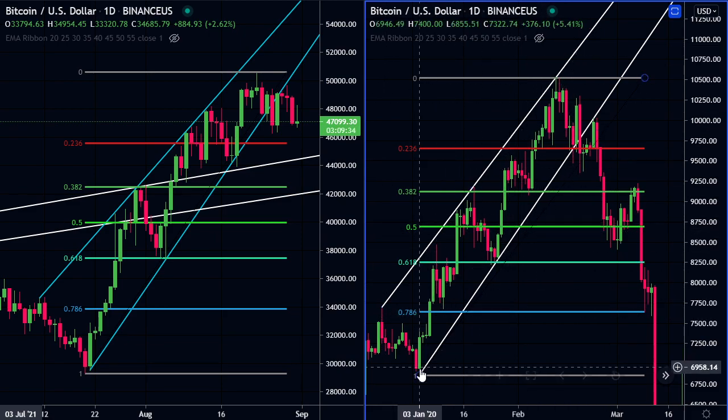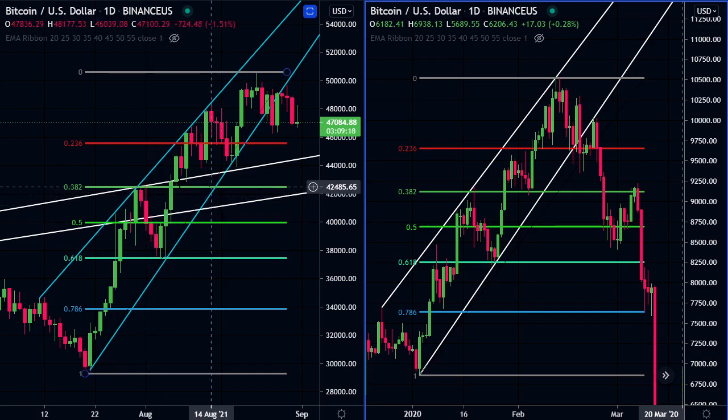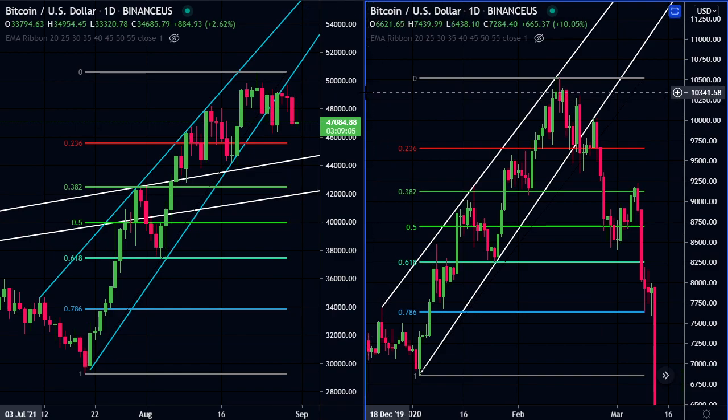Interesting to note, this channel in white here - if you extend these lines to the current year, these are actually the same lines. It's interesting that both of these channels cross here. Just something interesting I noted with this pattern. I did want to present that bearish case even if it's not something I agree with.